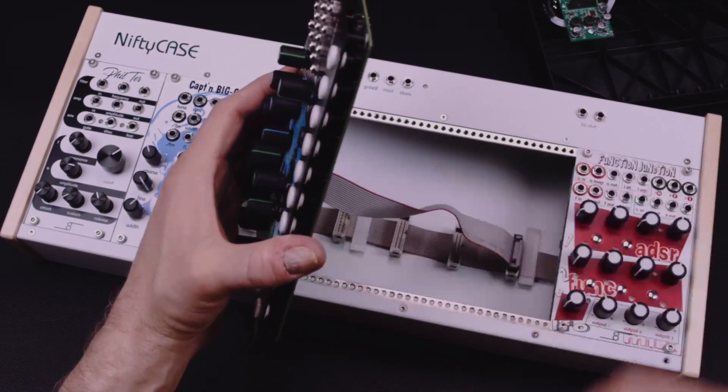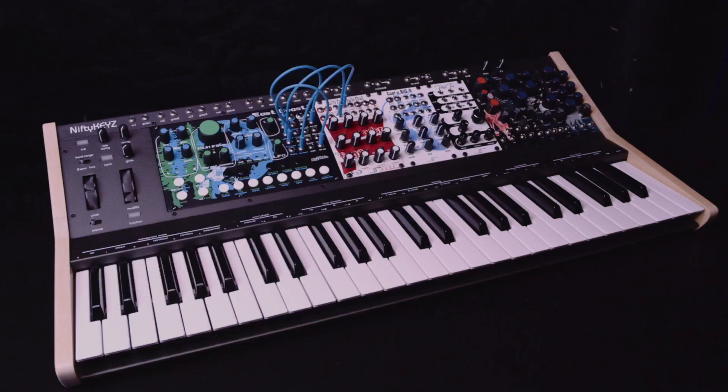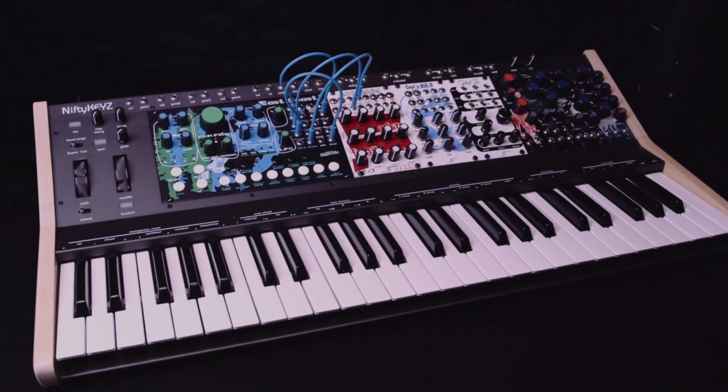This standalone synthesizer comes ready to play with an included case and power supply, but it can be removed and racked with other modules in any Eurorack case.